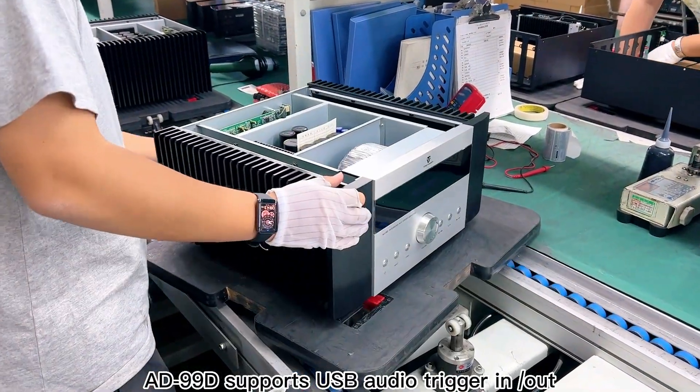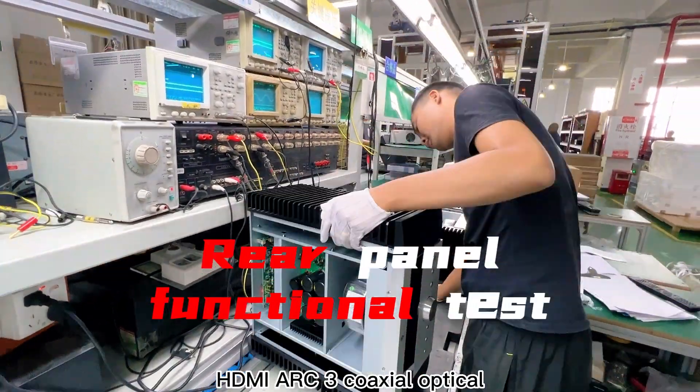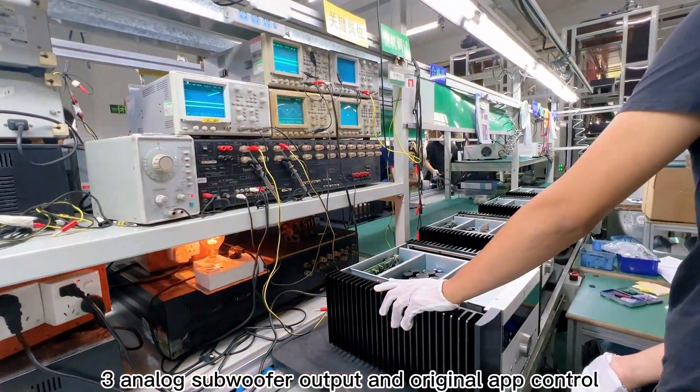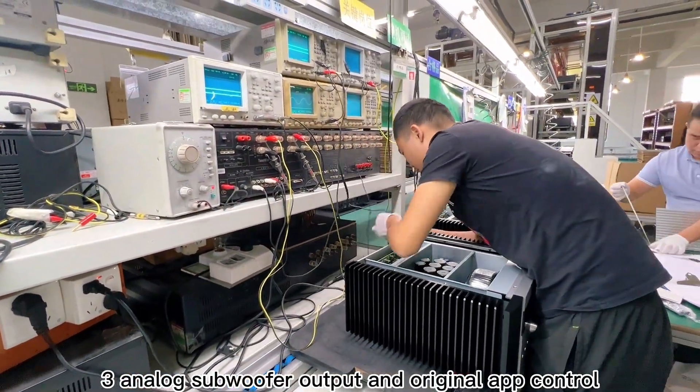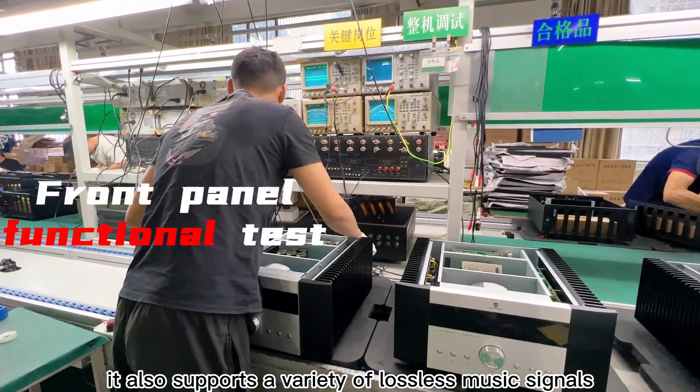The AD99D supports USB audio, trigger in or out, HDMI ARC, 3 coaxial inputs, optical, 3 analog inputs, subwoofer output, and original app control. It also supports a variety of lossless music signals.